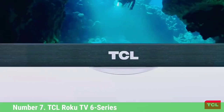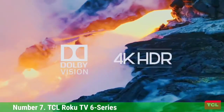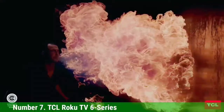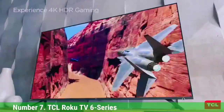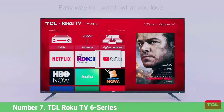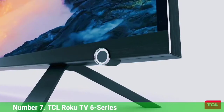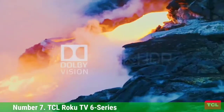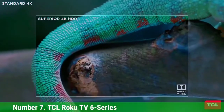Number 7: TCL Roku TV 6 Series. When it comes to 8K TV, there are plenty of ultra-premium sets you can choose from. But TCL has stepped things up by bringing the price down. The TCL 6 Series 8K Roku TV R648 is the most affordable 8K TV on the market, and it's even more affordable than some of the 4K sets we recommend. Plus, it's got everything we love about Roku TV, along with excellent performance and short lag times for gaming. By offering next-gen resolution at current-gen prices, it's the 8K TV we recommend.